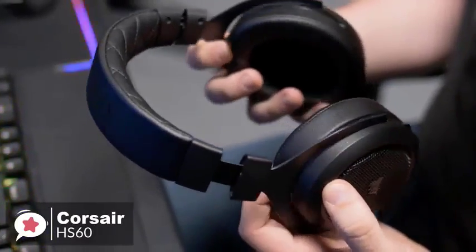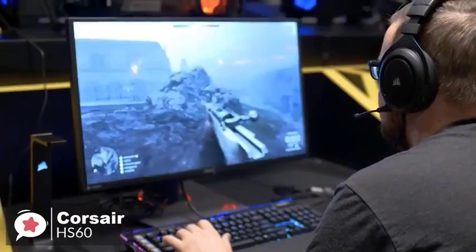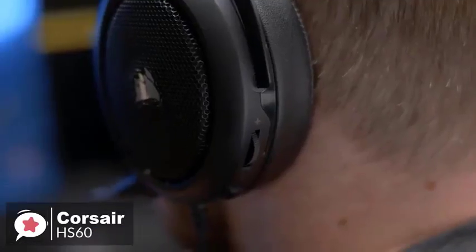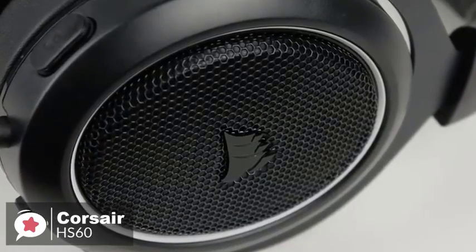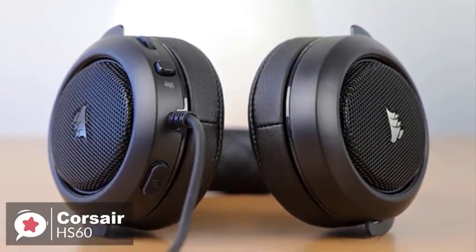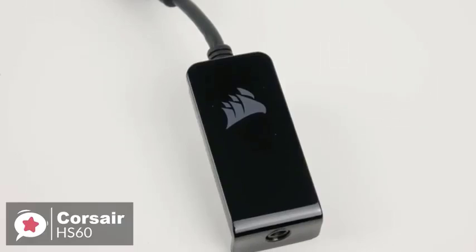As for performance, a good gaming headset can have a positive impact on your skill level in certain games, and 7.1 surround sound is one of those things that can make a difference. The HS60's USB adapter unlocks virtual 7.1 surround sound on PC, delivering immersive multi-channel positional audio. It's worth noting that the 7.1 surround sound comes through the USB and not the 3.5mm audio jack.